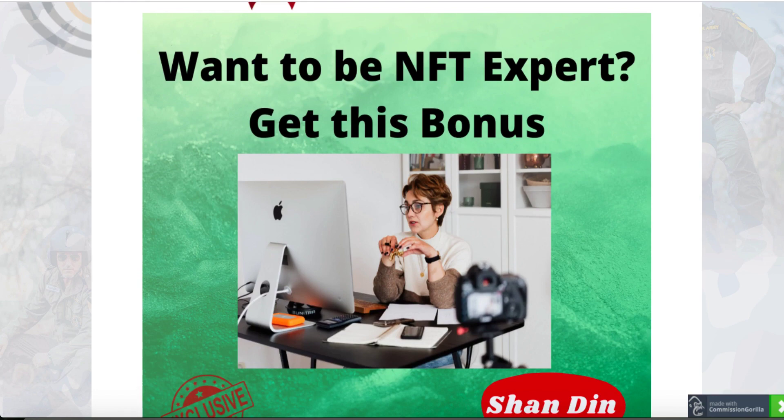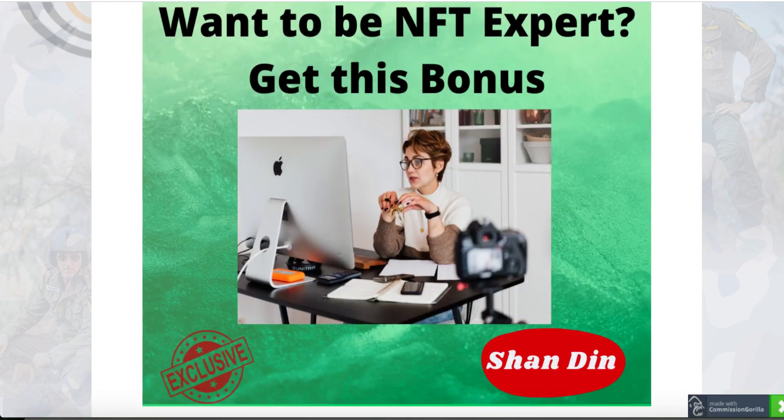Bonus number two: want to be an NFT expert, get this bonus. Even though in Latitude you are getting great information, you are going to become one of the ninjas by creating and selling your own NFT. Not only that, you can outsource the whole process and sell other people's NFTs as well. But in this course — a very special course that I was able to get — that is really going to make you an expert.